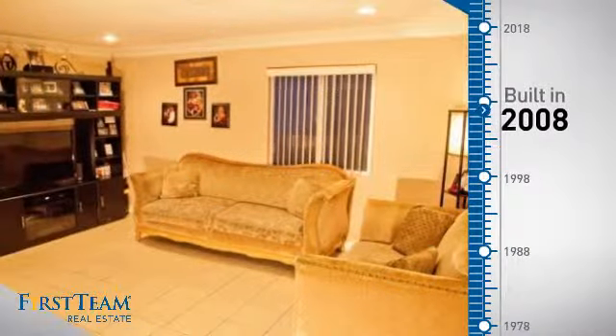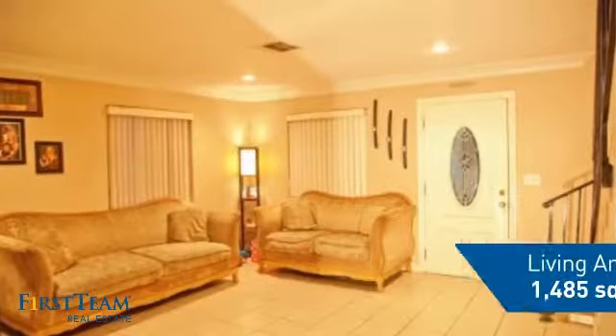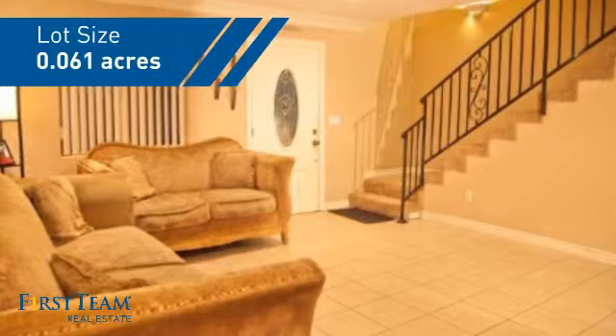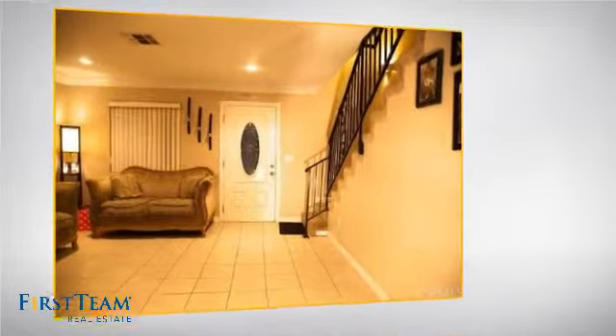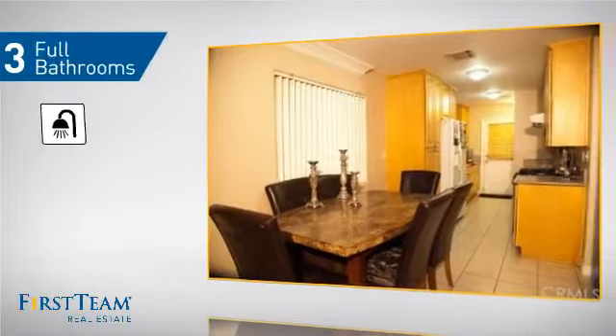This property was built in 2008 and features over 1,400 square feet of space, giving you a spacious layout to play host or kick back and relax after a long day. Inside you'll find four bedrooms, so everyone has a private space to come home to, as well as three full bathrooms.